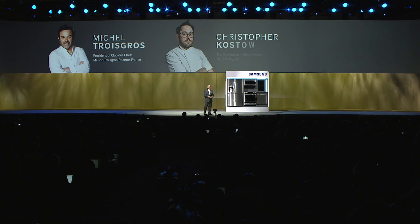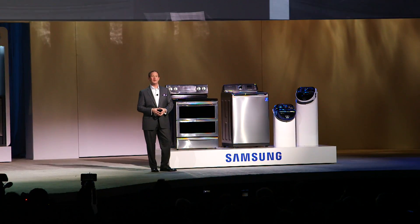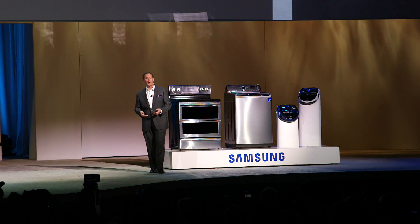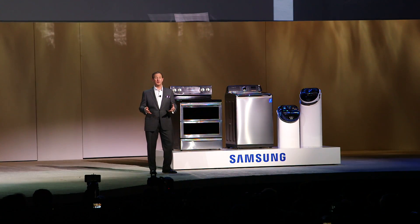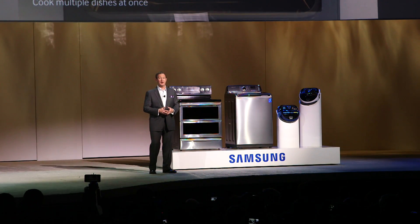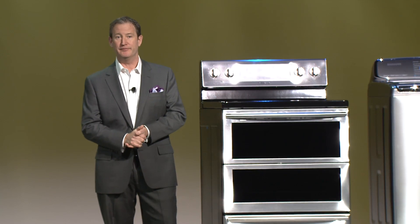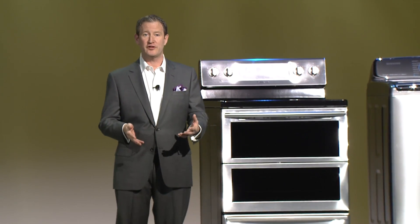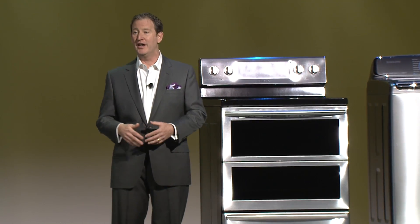Please join me in welcoming to our stage chefs Michel Toigreau, Christopher Castau, and Daniel Boulu. Every day in our restaurant we have this fantastic connection with our diners. Now we are proud to be able to reach people around the world with the new Chef Collection app. Today we're taking this great product to the next level with the introduction of Dual Door, a CES Innovation Award honoree this year. The Dual Door's unique design allows you to access the top or bottom sections with just one door, cook multiple dishes at the same time, and access all of them with just one handle. It's simple, convenient, ensures consistent temperatures, and it's more energy efficient too.